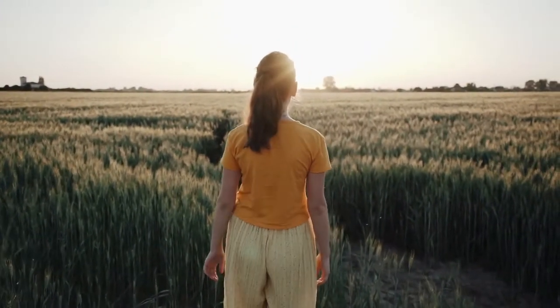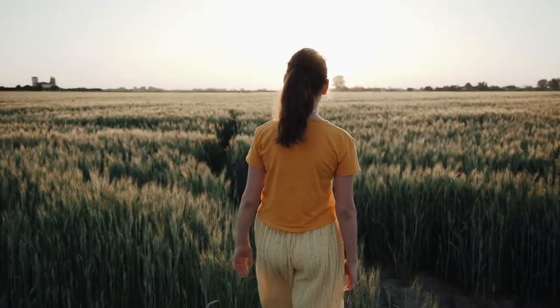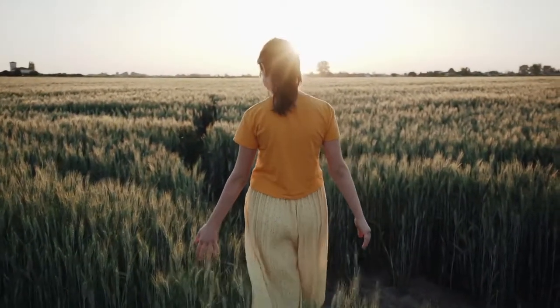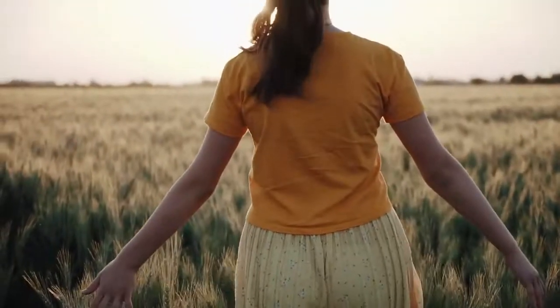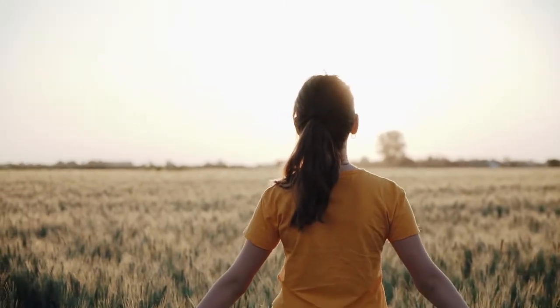Imagine yourself walking outdoors. You are walking through the trees — small aspens, their leaves moving in a slight breeze. The sun shines down warmly.